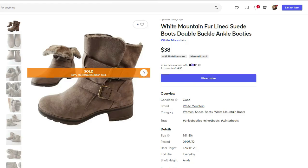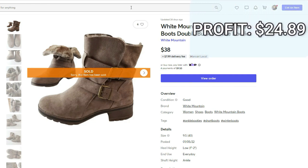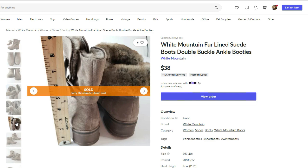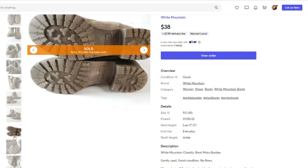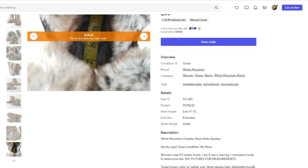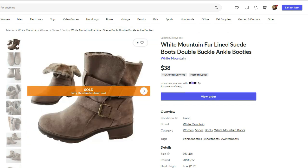This next sale happened on Mercari. It was this White Mountain fur-lined suede boots with a double buckle on the ankle. They sold for $38. I paid $7.91 for these. The final profit was $24.89 and the days listed was zero. This is my third time picking up this brand. The first time was a pair of heels that are still sitting in my closet. The second and third times were boots, and both pairs sold pretty quickly for a good amount. The materials are man-made — faux leather, faux suede — but some of these boots sell on style alone, especially the combat style boots.